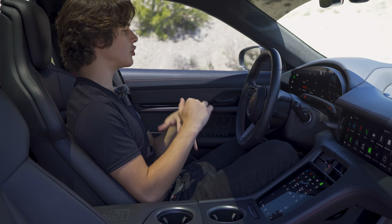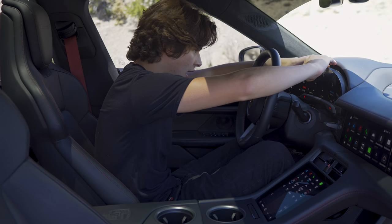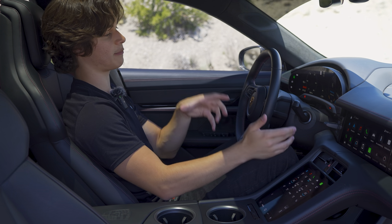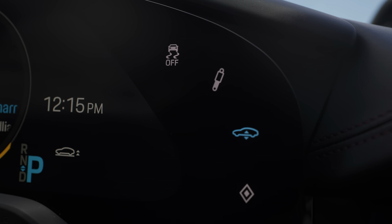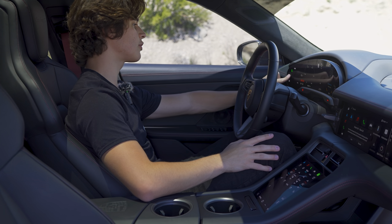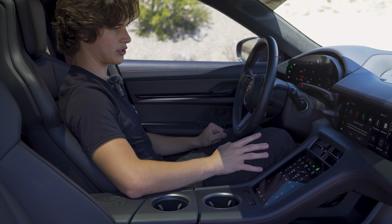The gauge cluster is super configurable — you can change it to different map screens or power meters. It's a very large digital display, and you can adjust the suspension system and ride height using buttons on the side of the cluster. You can also control the brights using buttons on the left side of the cluster — the car is actually raising up right now.